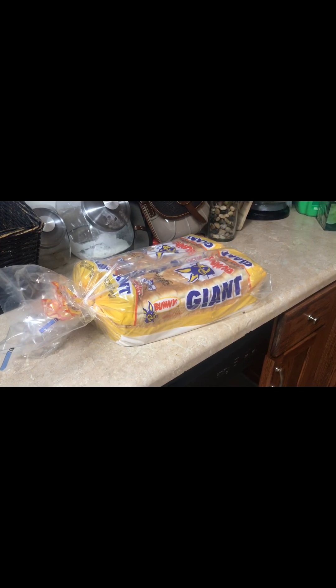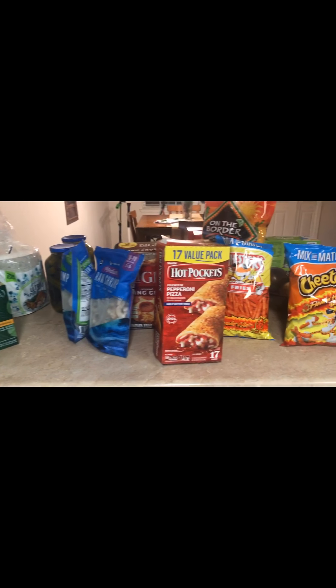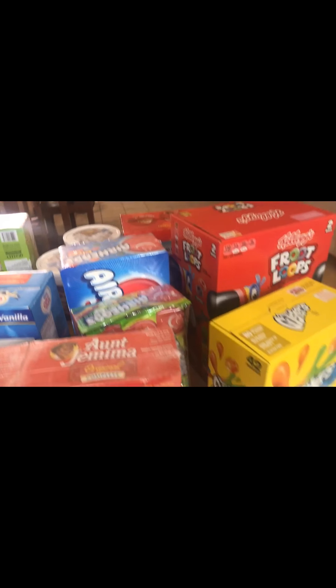Hi guys and welcome back to the channel. Today I have a Sam's Club haul and this is just an overview of all the items that I got. I'm going to go through each one one by one and give you the total at the end.